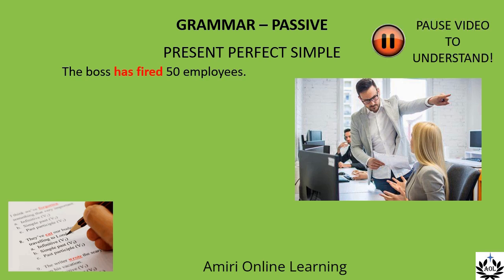The answer is: 50 employees have been fired. 50 employees is the new subject. The present perfect simple of 'to be' is 'have been' or 'has been'. Here it is 'have been' for the plural 'employees', then the past participle of fire — fired. We don't need 'by the boss' because it's only the boss who fires people generally.